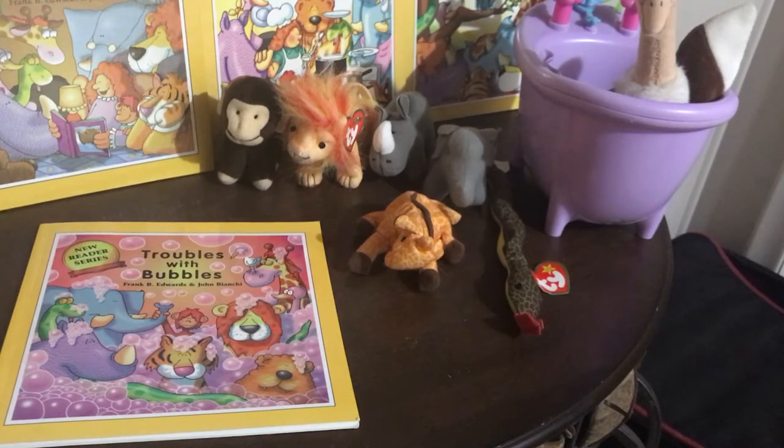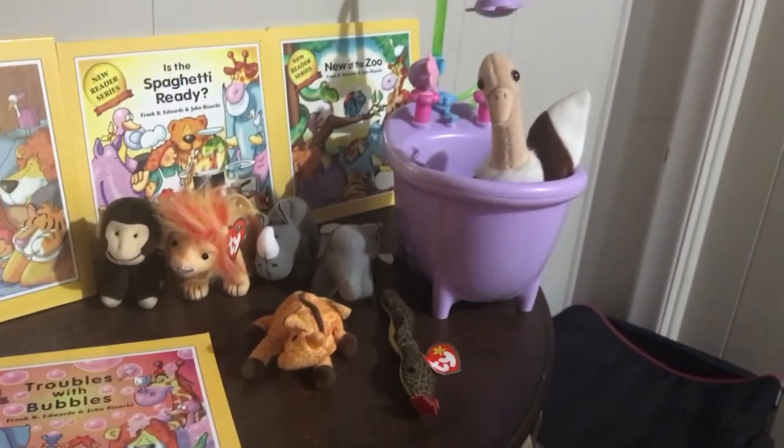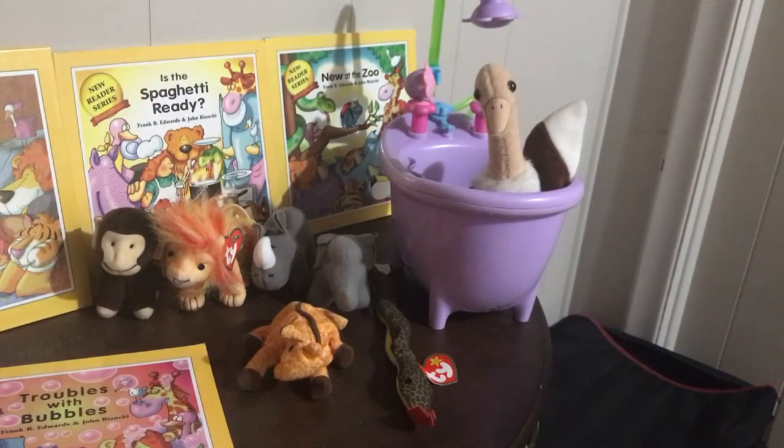I like this activity for zoo animal vocabulary as well as some early literacy with lots of rhyme and repetition, so I like to do that with my preschoolers. I like to make it fun, so instead of just reading a book we've got some props to share as well.